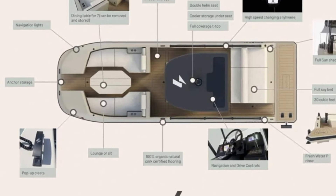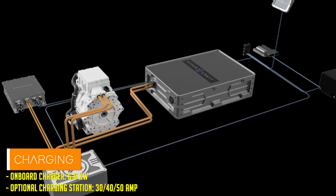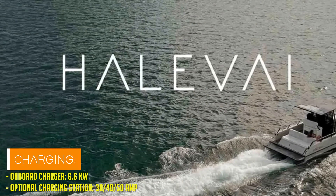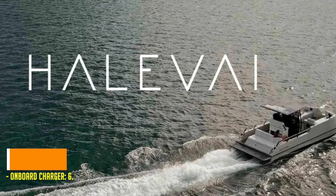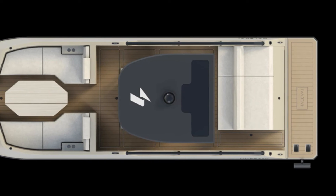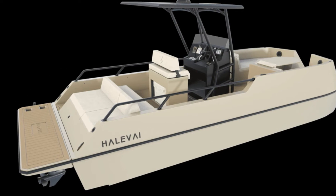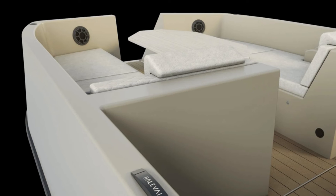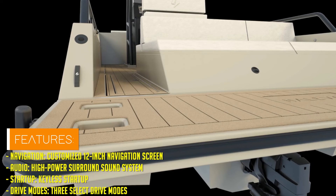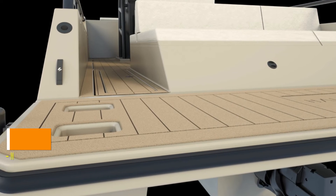Let's talk specs. The Model 2050 isn't just a pretty face — it's got the guts to match, with a fiberglass-infused hull and a marine-grade battery pack. This baby can go the distance: up to 50 nautical miles on a single charge, and don't even get me started on the speed — 35 miles per hour.